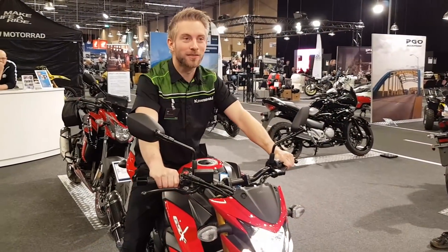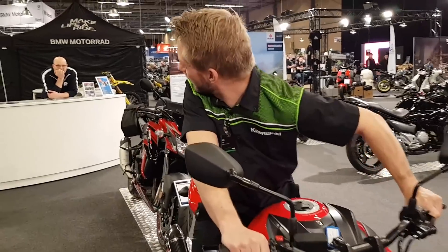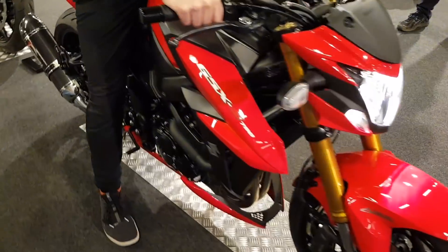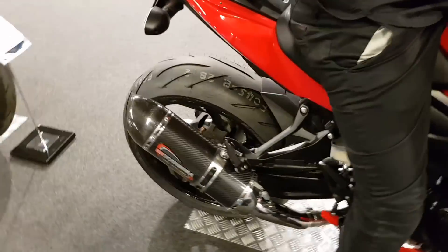I'm so excited about this car. There is a little motorcycle that I'm sitting on today — it doesn't happen to be a car.